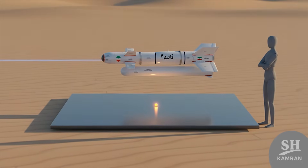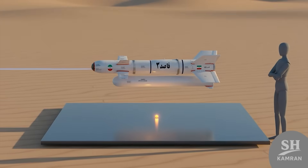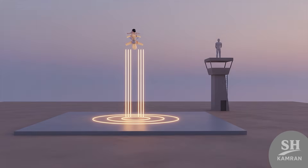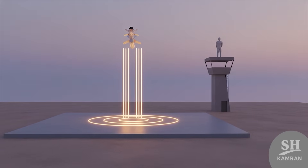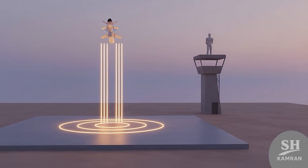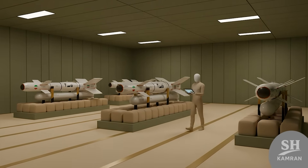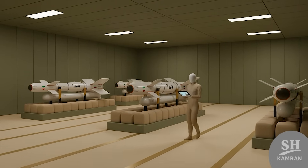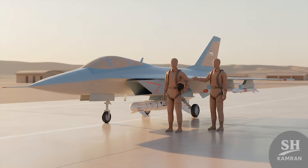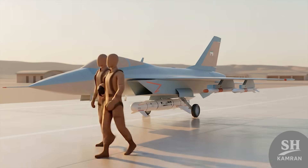During drills, Qased-3 smashed targets with pinpoint precision — even foreign analysts said that was a clean hit. It's not just talk; it's been tested on the field. Footage shows direct hits, no detours, no distractions. No confirmed real war usage yet, that's true, but it's in the arsenal, tested, and fully deployed. Iran's pilots know how to use it, fully trained, and ready to let it loose if duty calls.